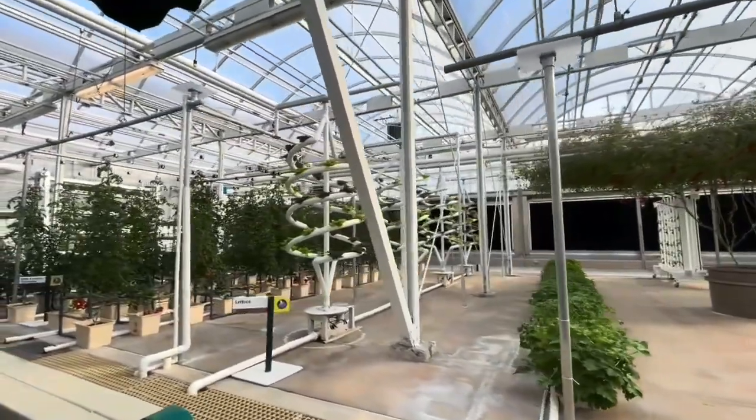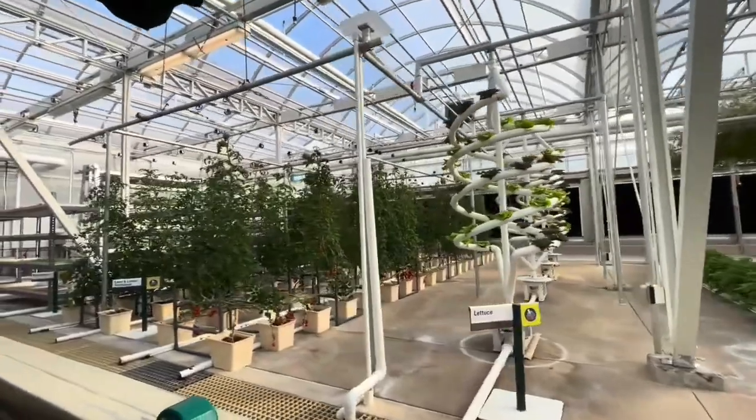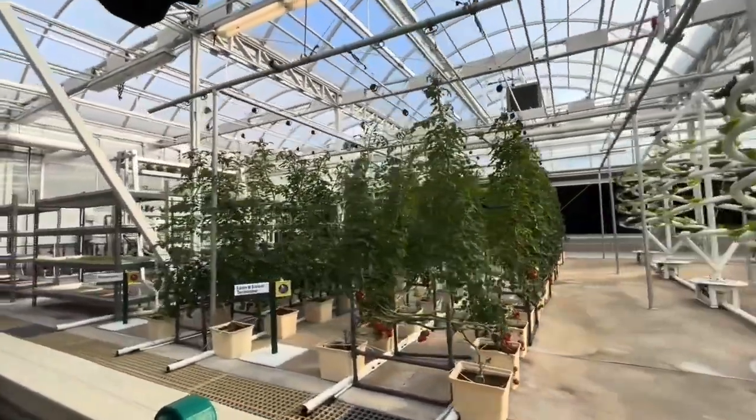These crops taste as good as they look. In fact, we serve more than 15 tons of produce from our greenhouses and restaurants here at the Land every year.